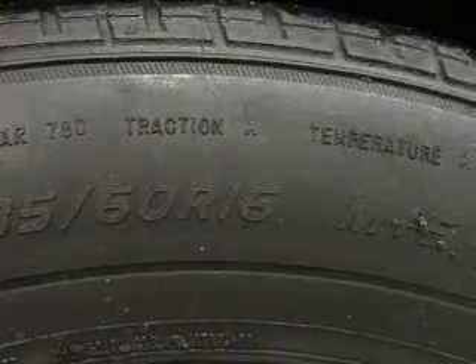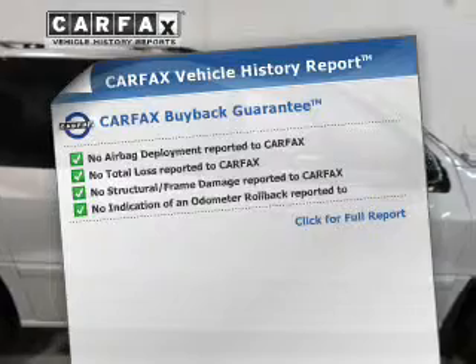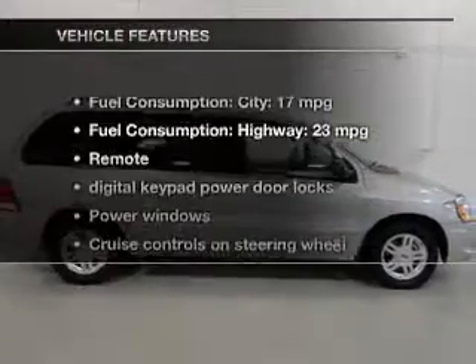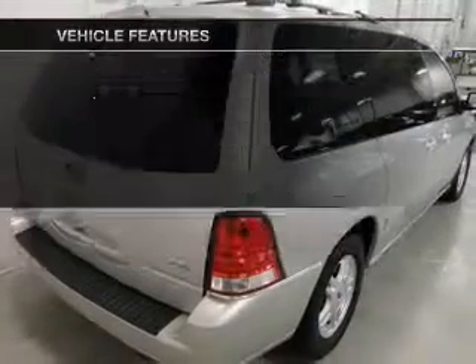Memory settings are just one of the extras. This vehicle comes with a Carfax report which reduces your buying risk by providing the vehicle's history before you purchase. And with these notable features, you won't want to miss out on the opportunity to own this amazing ride.